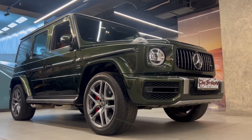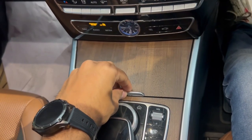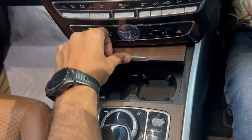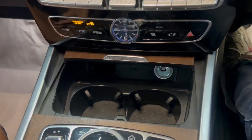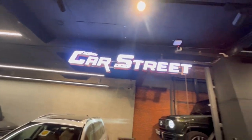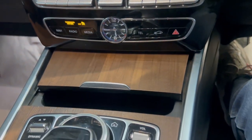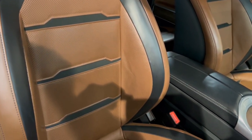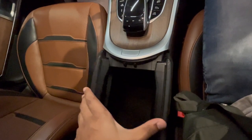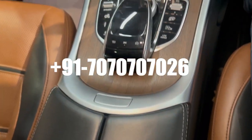For acceleration, it does 0 to 100 km/h in just 4.5 seconds, and the top speed is 220 km/h. This is being recorded at Car Street. Car Street provides you with a 6-month warranty period, one year buyback offer, 100% loan and finance, and 100% delivery across India. If you are interested in buying it, the number is in the description below.